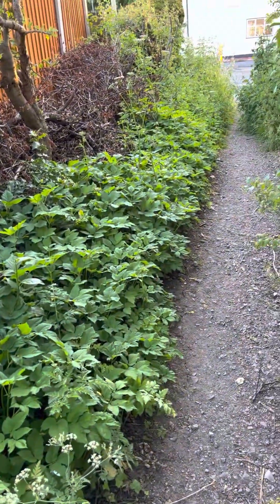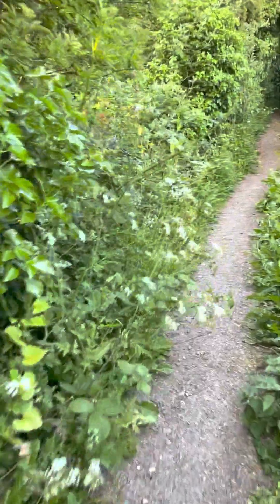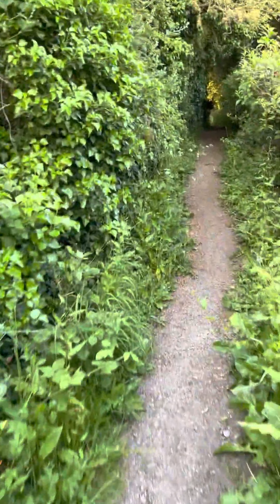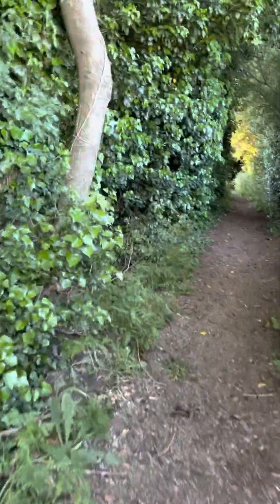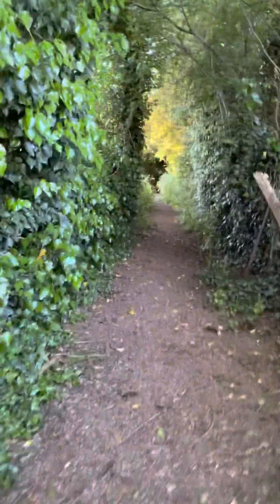Look at that nice big patch of it. I'm going to take you on this little walk. This is what would have been the boundary wall with the old castle.